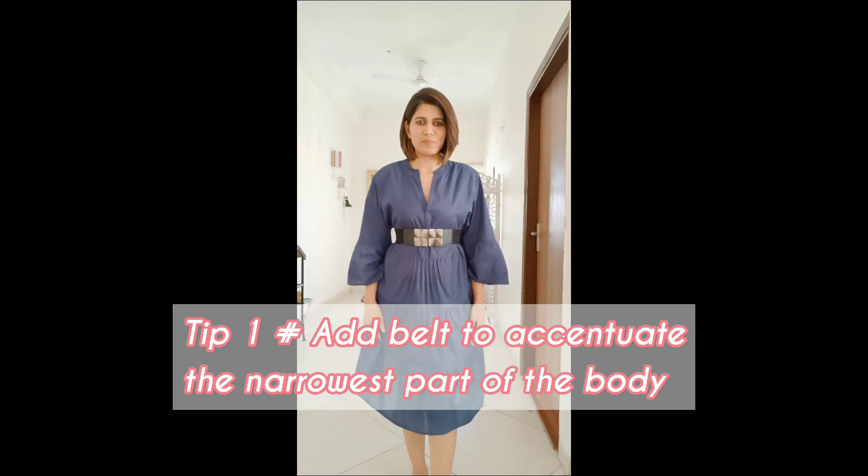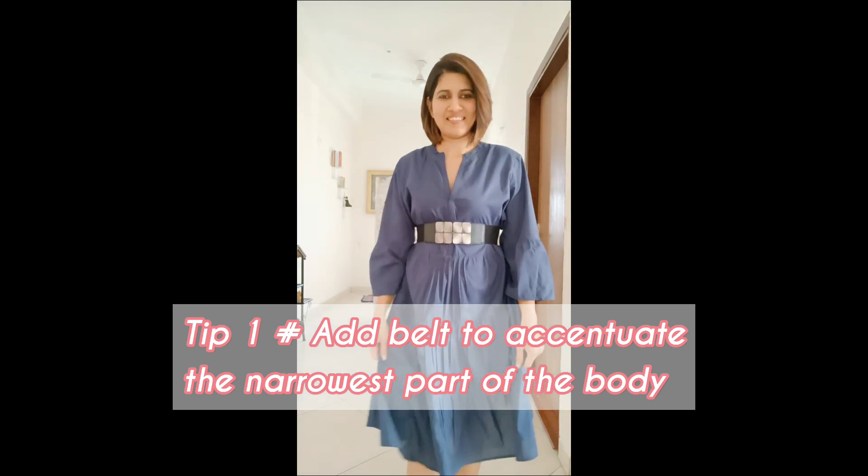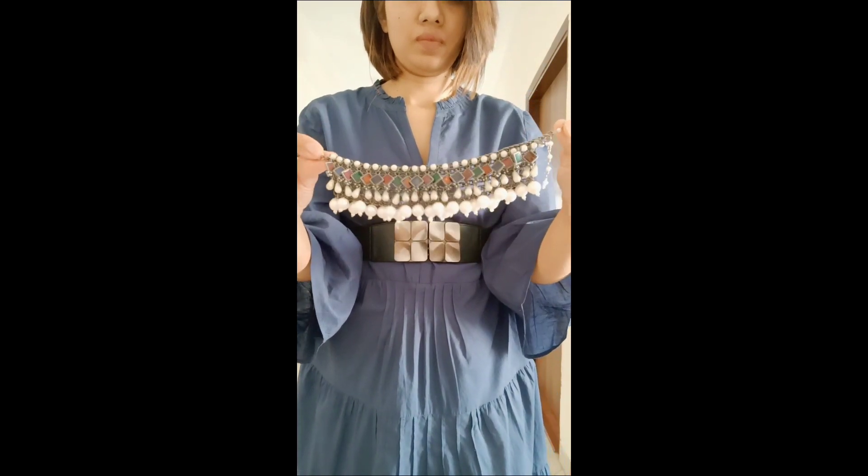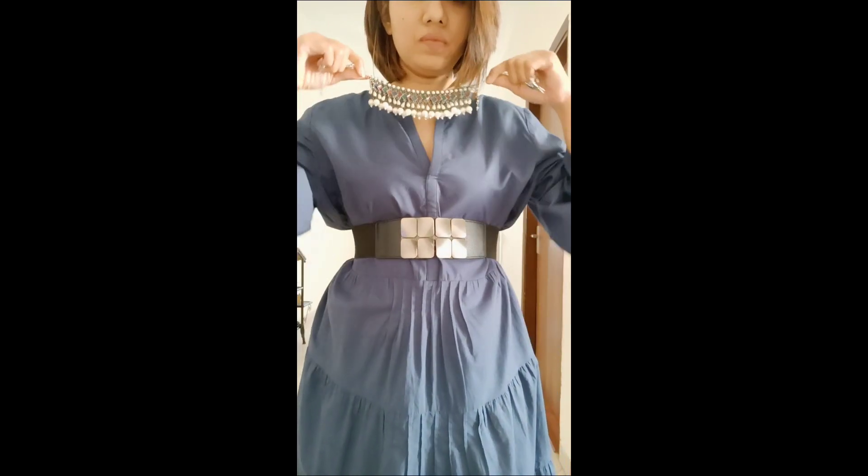Tip number one: by adding a white belt to your oversized dress, it accentuates the narrowest part of your body and looks very pretty. Now let's move on to the jewelry — I'm going to style a statement neckpiece.